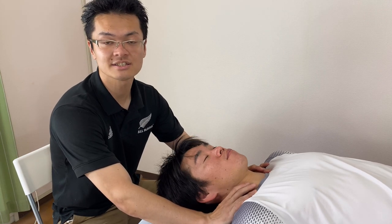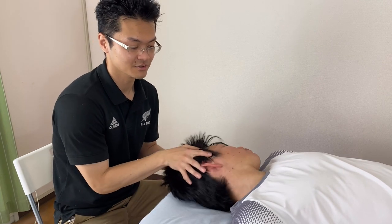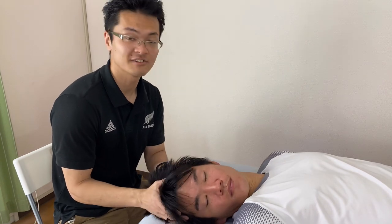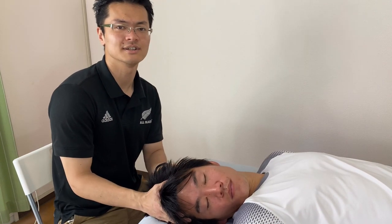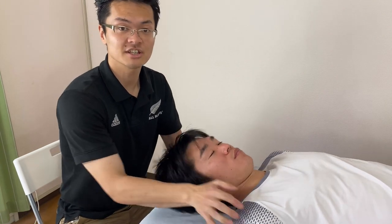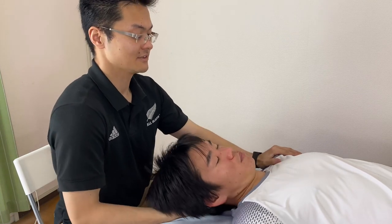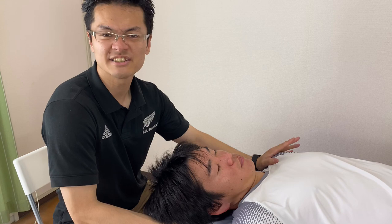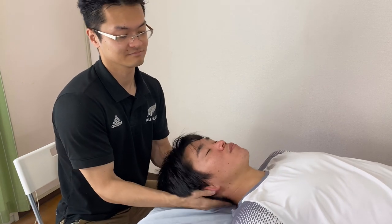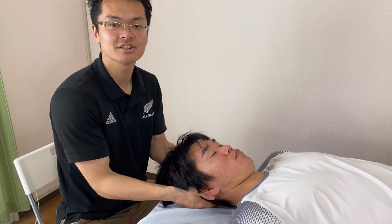Let's check his range of movement of his neck. Going to left, going to right. Right side is a little bit tighter compared to left side. I am going to do a side bend check. Left side bend. Right side bend. Both sides are equally tight. Extension. Flexion is a little bit tight as well.